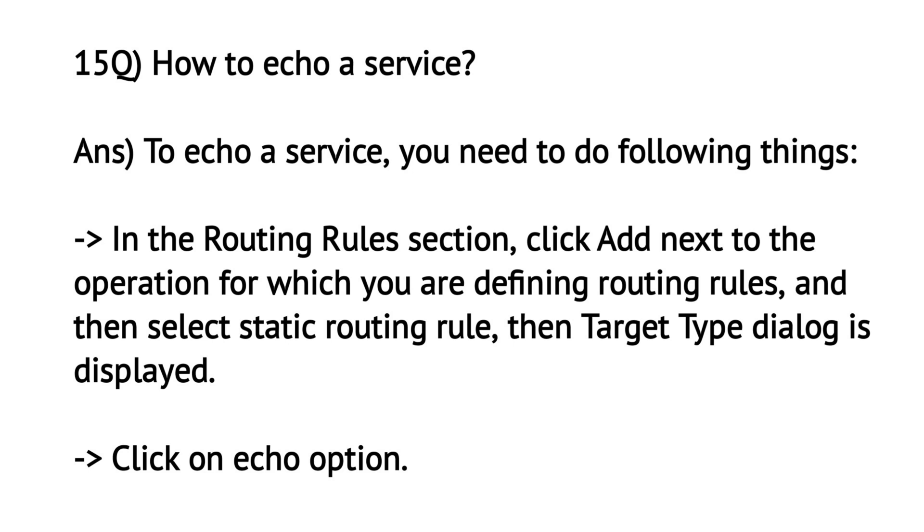How to echo a service? To echo a service, you need to do the following things: In the routing rules section, click Add next to the operation for which you are defining routing rules, and then select Static Routing Rule. The Target Type dialog is then displayed — click on the Echo option.